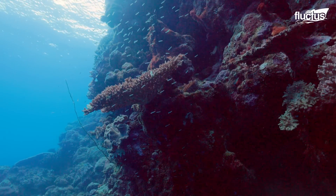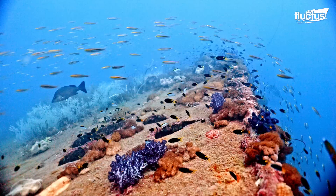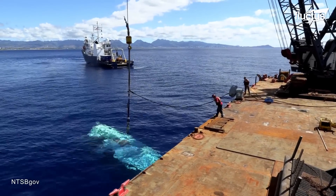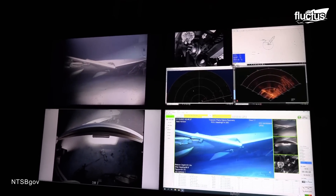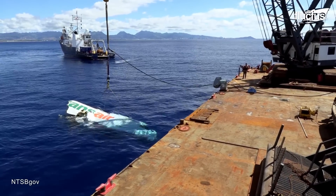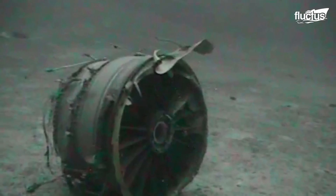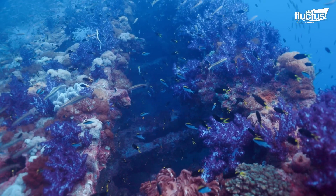Even though boat and aircraft wreckage are often used to create artificial reefs, there were several reasons why Transair Flight 810 could not simply be left in the ocean. For starters, the plane was loaded with fuel, which, along with countless other hazardous materials, could do significant damage to the local ecosystem and wildlife.